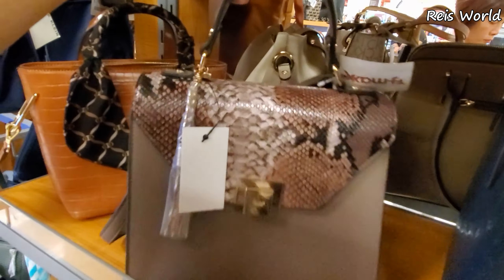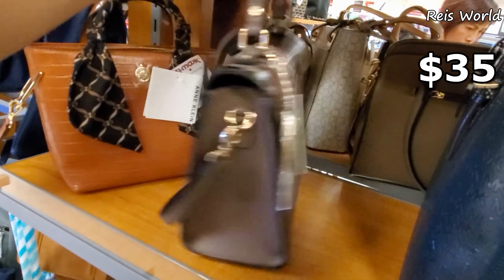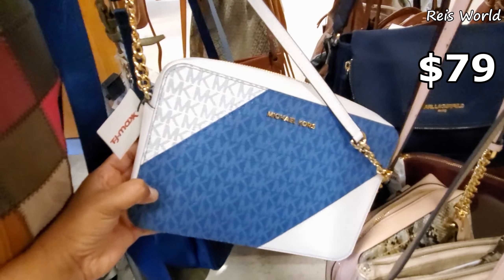Finding Michael Kors in here — a blue one for $79. Tote — look at that. You will get a crossbody strap for $35. $39 — look at this one, kind of different. Michael Kors for $79.